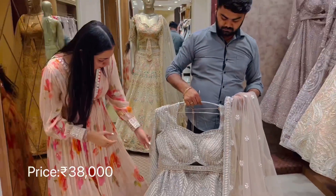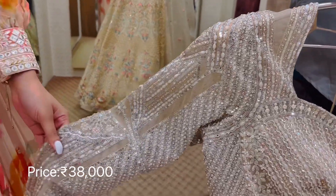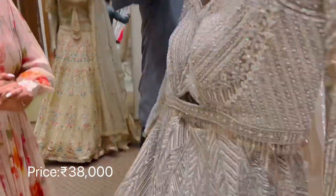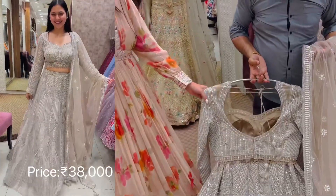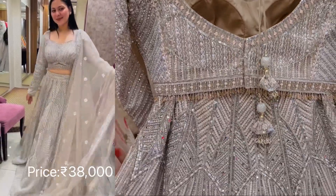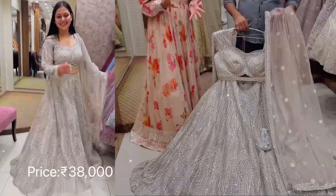Coming on the embellishment work — it has pearl and Italian sequins along with mirror work. You can look at how beautiful it looks; it gives a very royal look. The back is not too deep, however it can be customized. It also has latkans for a stylish look. You can consider this for your engagement or cocktail event.